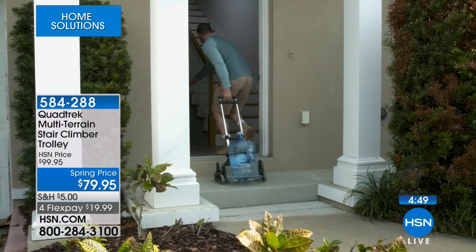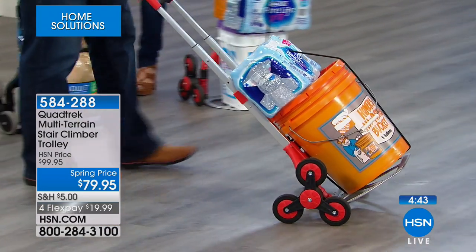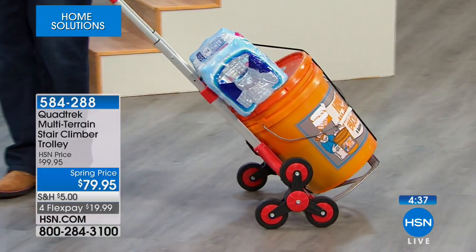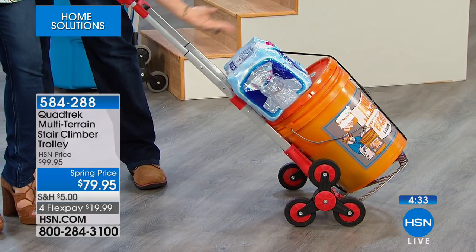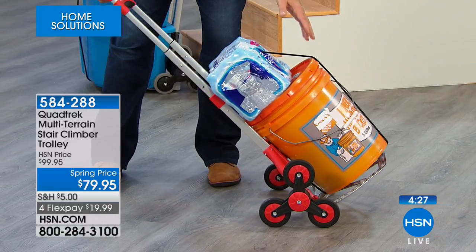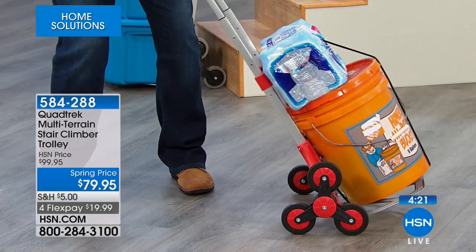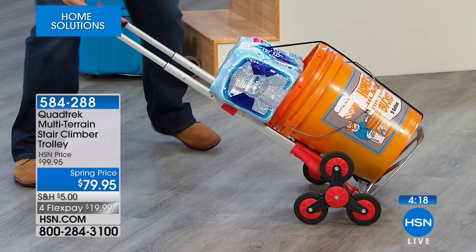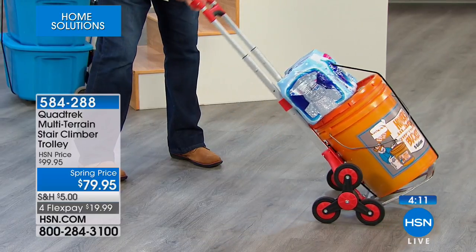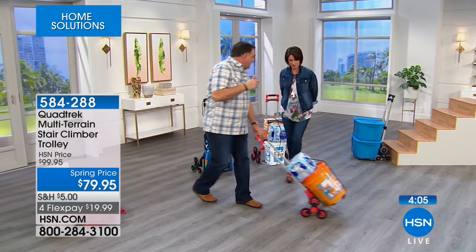How many times have you had something on a regular dolly and tried to get up a curb, and next thing you know it's lying in the parking lot? With this three-wheel design, that doesn't happen. This is what makes it revolutionary. Going down can be treacherous with a regular dolly, but now you have the ability to do it safely. With five gallons of paint — about 50 pounds — plus a container of water on top, I've got two fingers on here and I'm not fighting it at all.